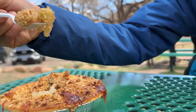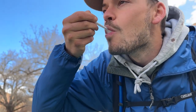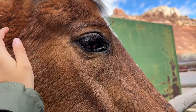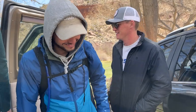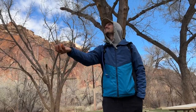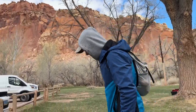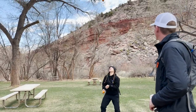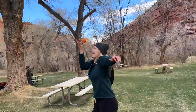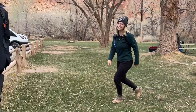Oh man. Oh yeah. Weathered hands. They're just dry. That's pretty good. There it is. Woohoo. Still drops it.